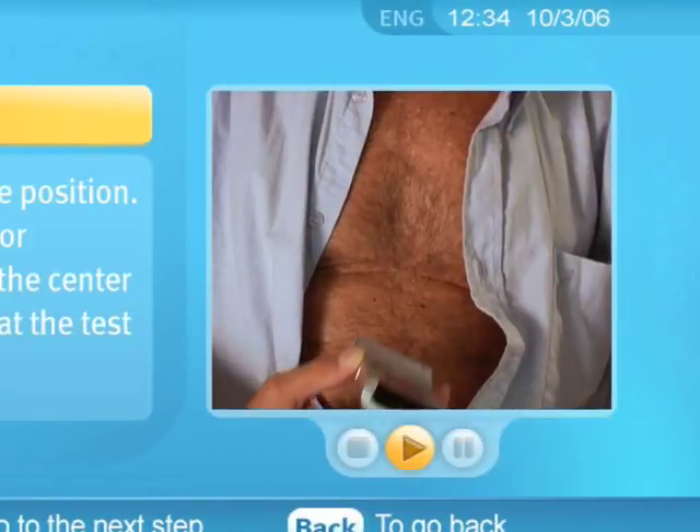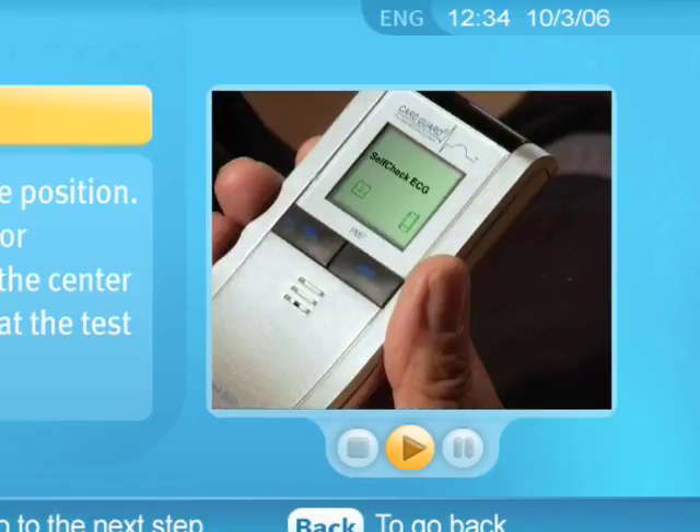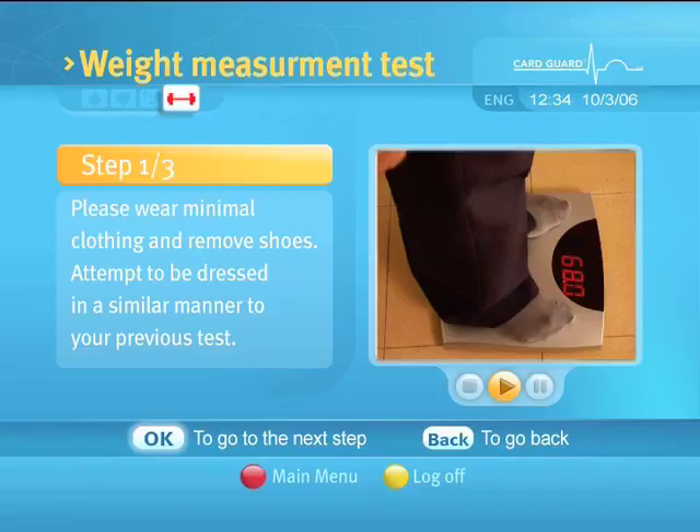The ECG video clip demonstrates the correct placement of the ECG monitor on your chest and instructions on how to record the signal. The OxyPro Test and the Weight Measurement Test will appear in similar screens.